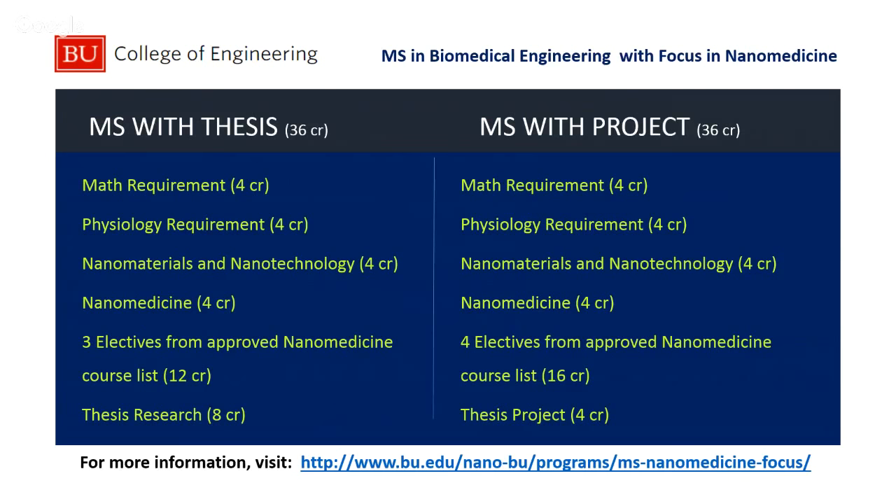The master's program comes in two flavors — thesis and project — with the same total number of credit units. There's a math requirement, a physiology requirement, the nanomaterials and nanotechnology course, nanomedicine, electives, and then thesis research, which is typically two semesters of research working with one of our faculty, leading to a thesis document. The master's program with a project is very similar, except the project is typically one semester of research with both a research and a literature component.